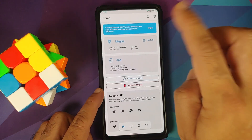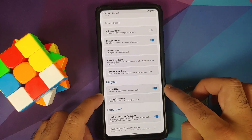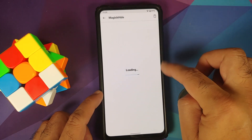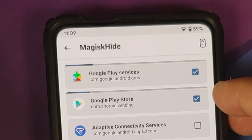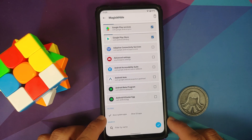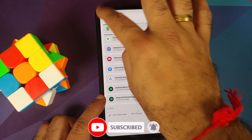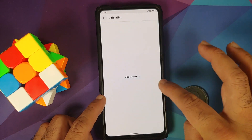The build is pre-rooted out of the box. To pass SafetyNet, go into Settings, enable Magisk Hide, then go into Magisk Hide again and select Google Play Services and Google Play Store. If Play Store doesn't show up, tap Search and make sure 'Show system apps' is enabled. Once done, SafetyNet should pass and Play Store will be certified.